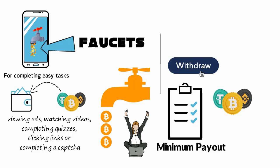A user can withdraw this reward only after reaching the minimum set threshold. With the best crypto faucets, this might take just a day, but often it can take longer than a week.